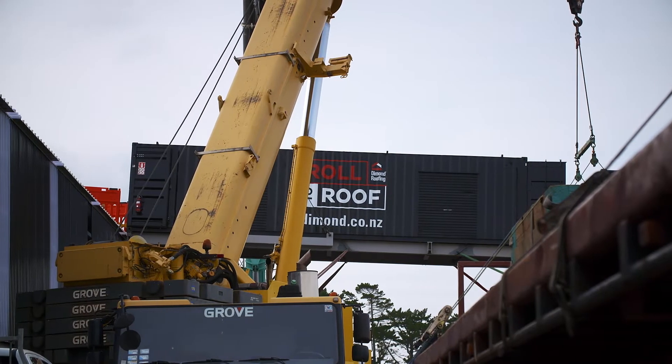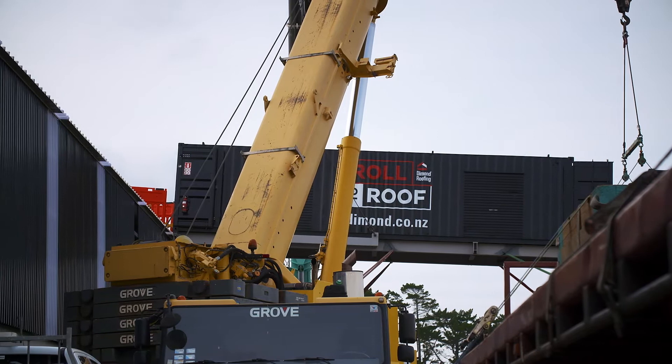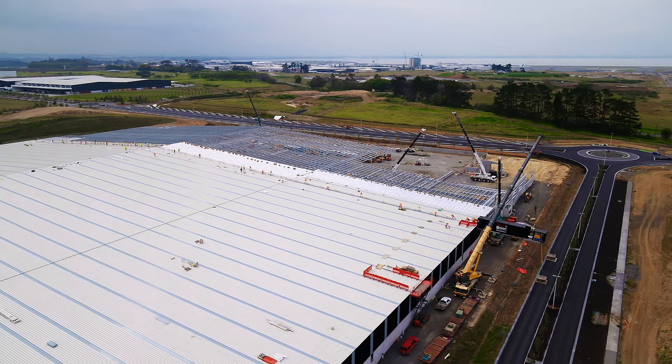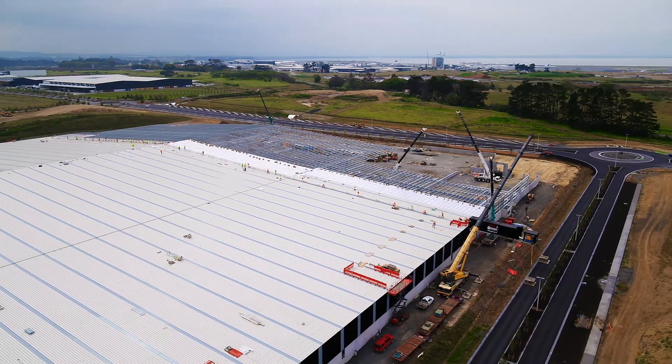Finally, two-way radio communication is in place with the team on the roof and the ground operations. This ensures that there is clear and accurate information about the progress of the work in the event of any issues.